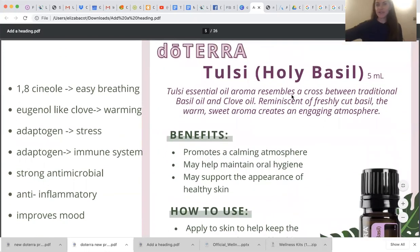Now this is probably my favorite — Tulsi, holy basil. If you've been using oils for a while, you've probably heard of this oil before because it's very well known for its amazing properties for so many different things. It's sort of a cross between basil and clove — it smells like freshly cut basil but also like clove. Chemically, 1,8-cineole is our friend, like in eucalyptus and peppermint, and that's what helps promote easy breathing — we get some of that in Tulsi holy basil. It also has eugenol like clove, so you get a warming effect. It's great to promote a calming atmosphere, awesome at maintaining oral hygiene, and supports the appearance of healthy skin. You can use it topically and aromatically.